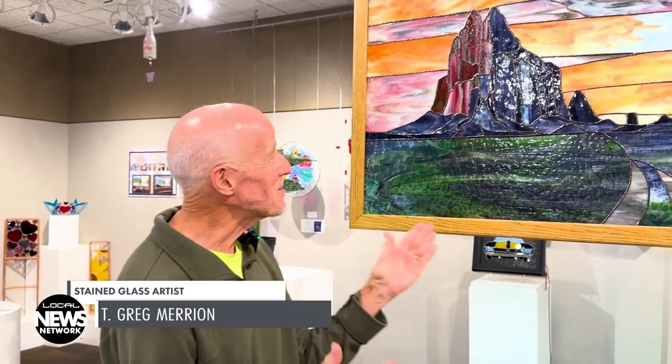I began working on it in September of 2022 and I finished it at the end of August in 2023. So it took a full year to do the piece, and here it is.